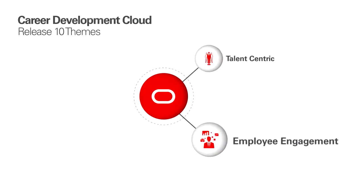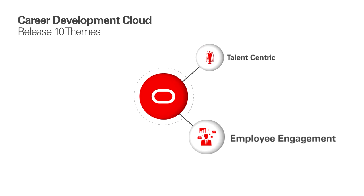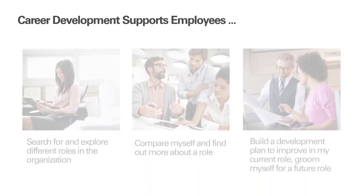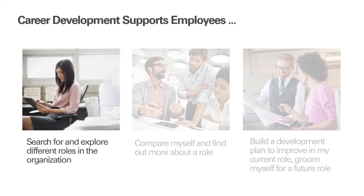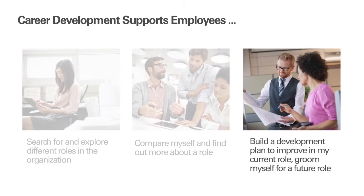We focused on the employee in this release of career development and more so, ensured the employee stays active and engaged throughout the whole process. With career development, we wanted to ensure that an employee could really take ownership of and direct their own career. They can search for and then explore different roles in the organization, all at their own pace. They can compare themselves to that role as well as find out more details about the role, and finally, the employee can build a development plan to help groom themselves for future roles.